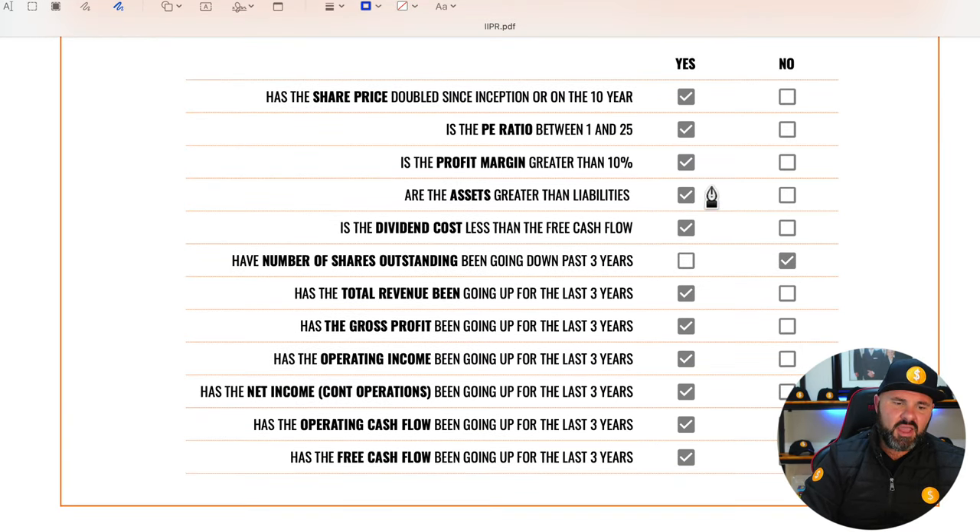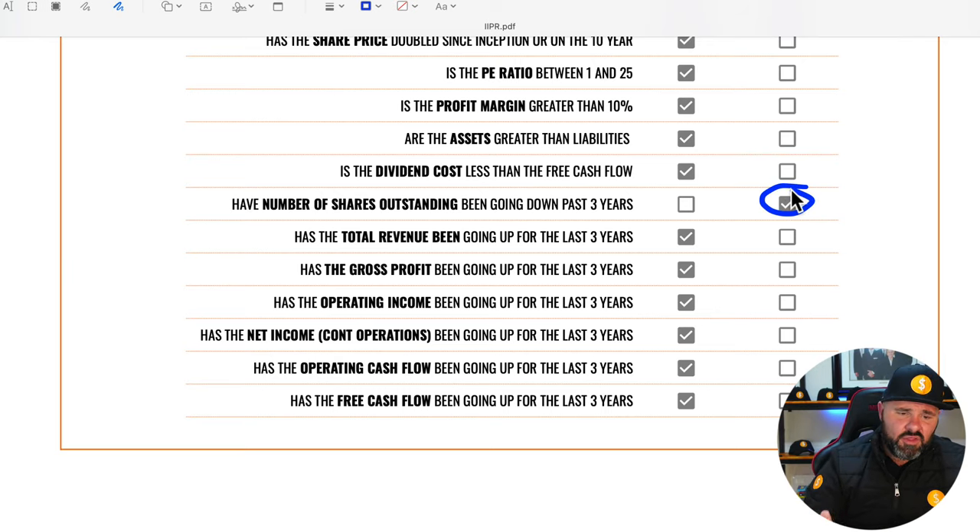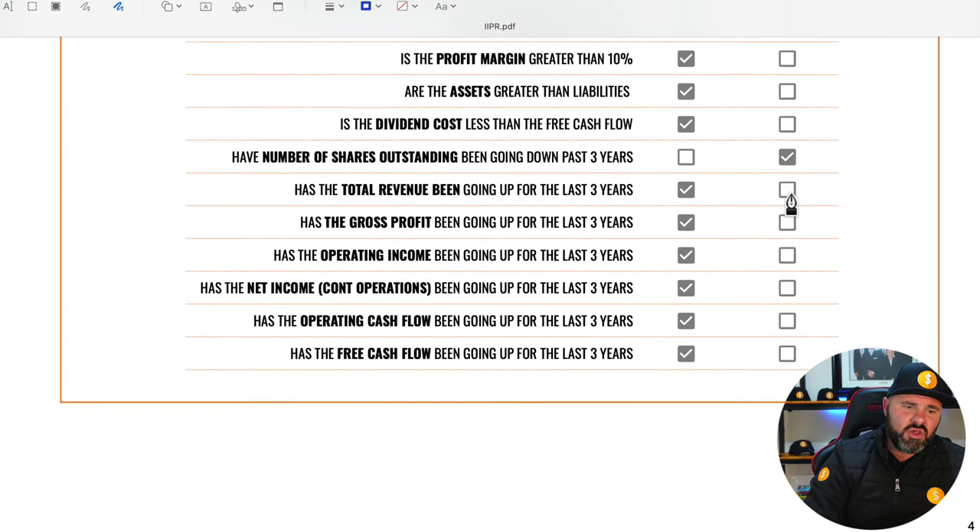The profit margin is very strong at 59%, so they get a mark there. Assets are greater than liabilities — check. Dividend cost is less than free cash flow growth — check. Unfortunately, shares outstanding have not been going consistently down, however, nothing too ridiculous, so a minor negative.